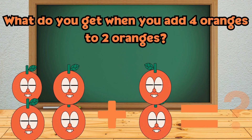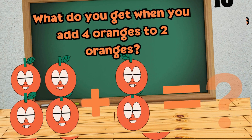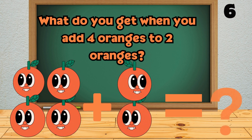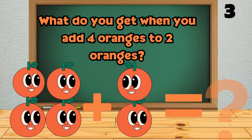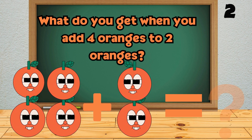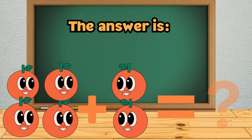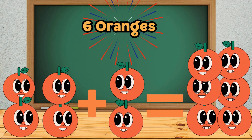What do you get when you add four oranges to two oranges? The answer is... six oranges.